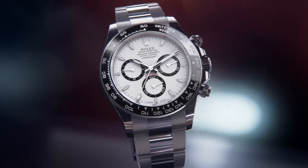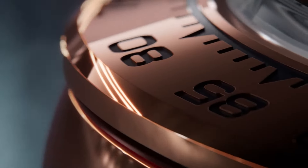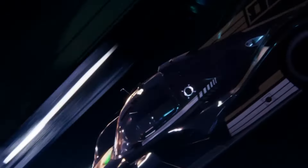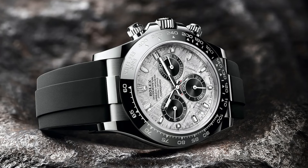Its combination of a platinum case, blue diamond dial, and sapphire crystal makes it a standout piece in any collection.